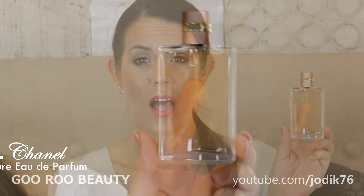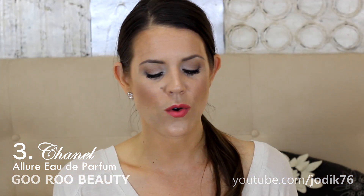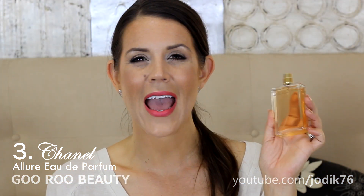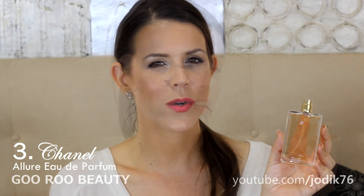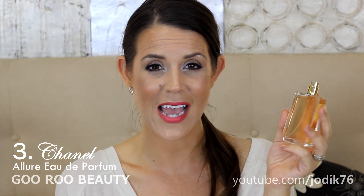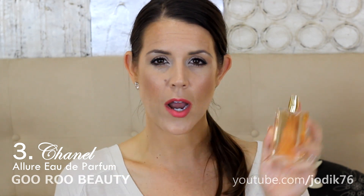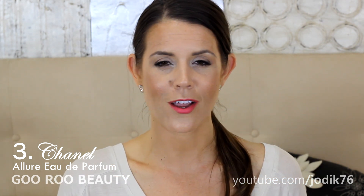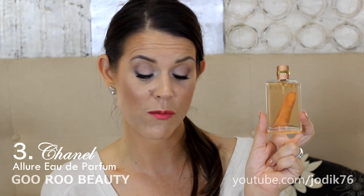My third favorite perfume is also from Chanel — this is a repurchase for me. It's Chanel Allure, and I adore this scent. Like Coco, it's a sophisticated, dimensional floral with spicy notes — just gorgeous. I think of it as more of a nighttime scent than a daytime scent, and I just feel bolstered when I put this on. I feel like I can conquer the world and smell good doing it. I love Allure from Chanel.